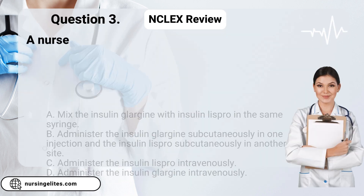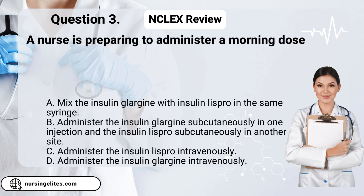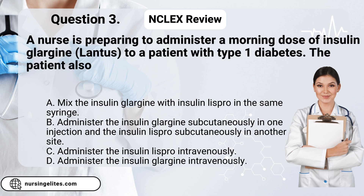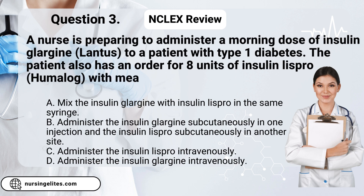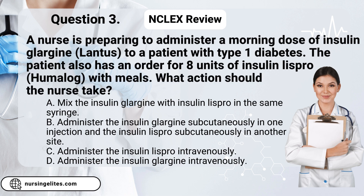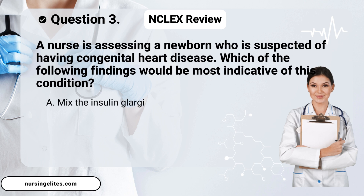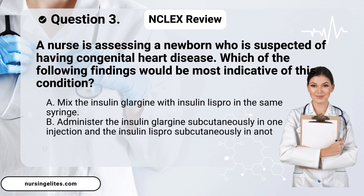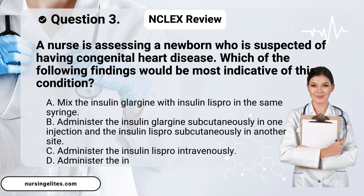Question three. A nurse is preparing to administer a morning dose of insulin glargine, Lantus, to a patient with type 1 diabetes. The patient also has an order for eight units of insulin lispro, Humalog, with meals. What action should the nurse take? Is it A. Mix the insulin glargine with insulin lispro in the same syringe. B. Administer the insulin glargine subcutaneously in one injection and the insulin lispro subcutaneously in another site. C. Administer the insulin lispro intravenously. Or D. Administer the insulin glargine intravenously.